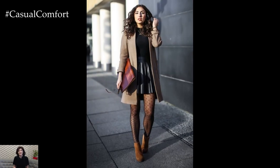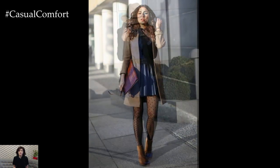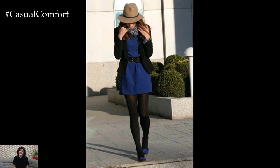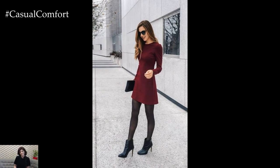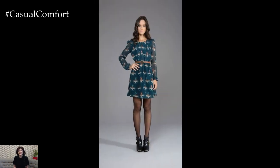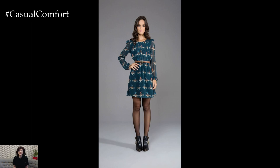Complete your dress with tights outfit with carefully chosen accessories that enhance the overall look. Opt for statement jewelry, a stylish belt, or a chic scarf to add personality and flair to your ensemble. Consider the occasion and your personal style when selecting accessories, keeping in mind the balance between simplicity and sophistication.